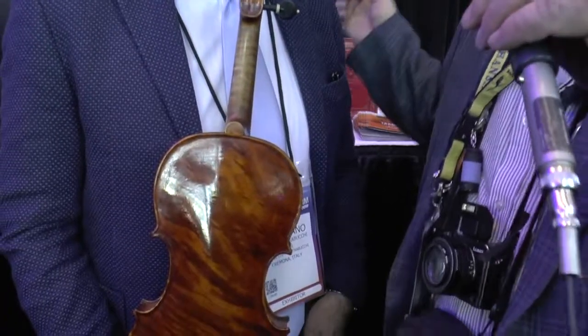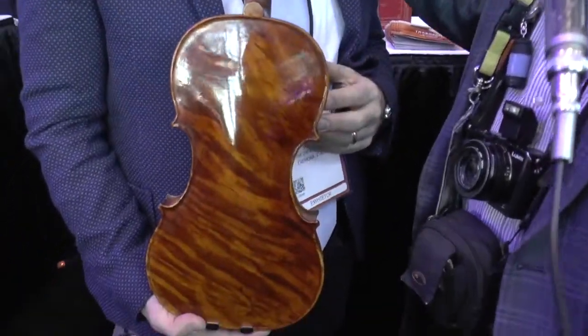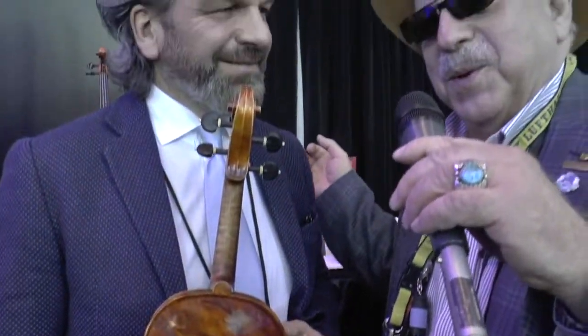Ladies and gentlemen, we're in Anaheim, California at the NAMM preview day with a very special guy. He is from Cremona, Italy. He's making the highest quality violins and cellos too. I'm here with Stefano Srebucchi. Welcome to California. Thank you so much. It's the first time for me and I'm very excited for this exhibition.